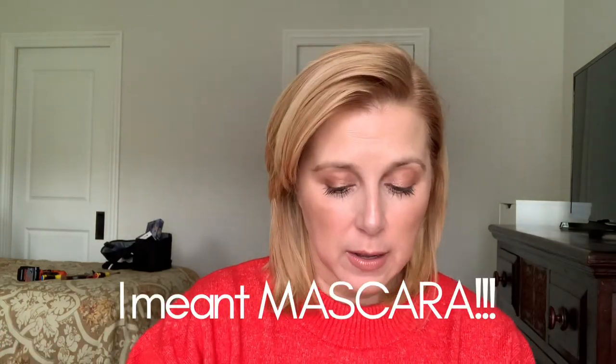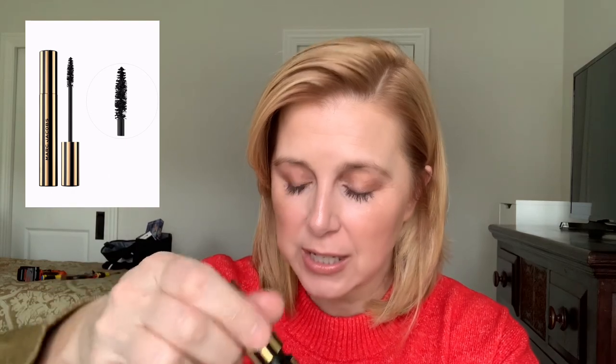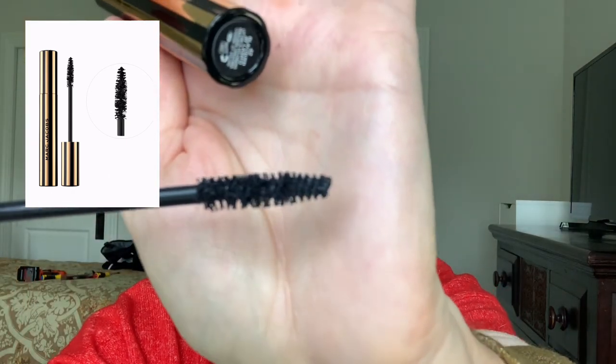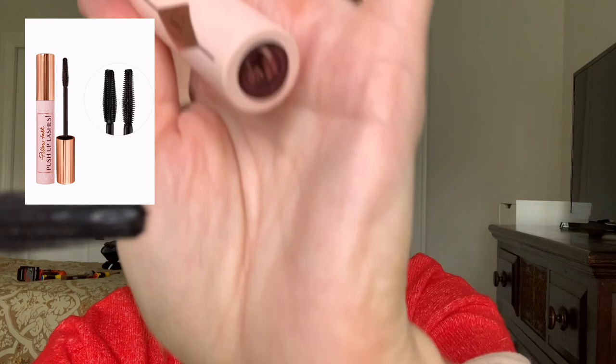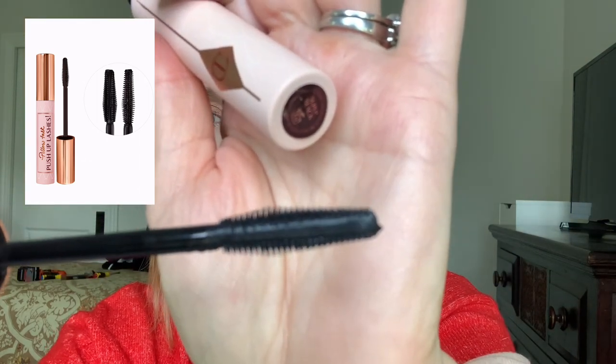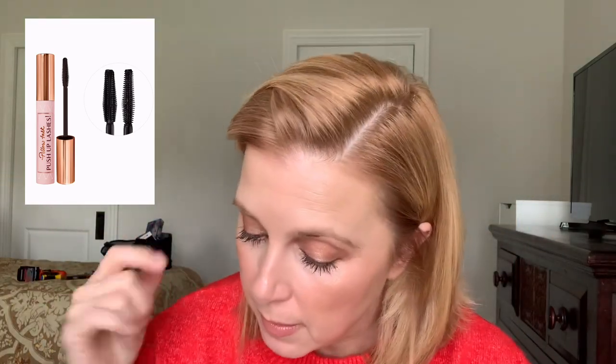For mascara I'm covering two. The Marc Jacobs At Last Lengthening and Curling Mascara — $27, definitely lengthening, doesn't clump, I love it and I'm almost done with it. My newest love though is the Charlotte Tilbury Push Up Lashes — it has a unique comb-like wand that combs through lashes while applying mascara so you get no clumps, which is a big deal for me. I'm really loving this one at $29.